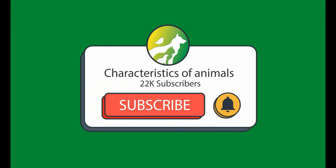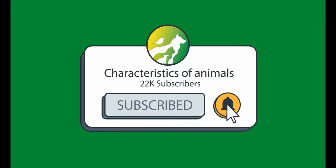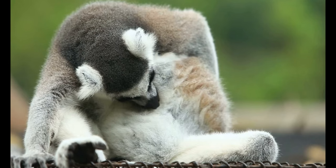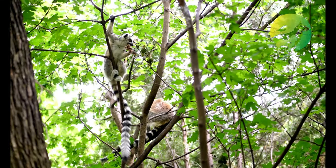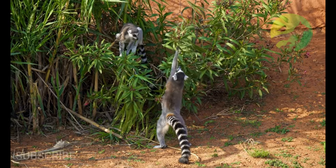Hi, welcome to the Animal Characteristics channel. In today's video we are going to talk about the characteristics of the lemur.